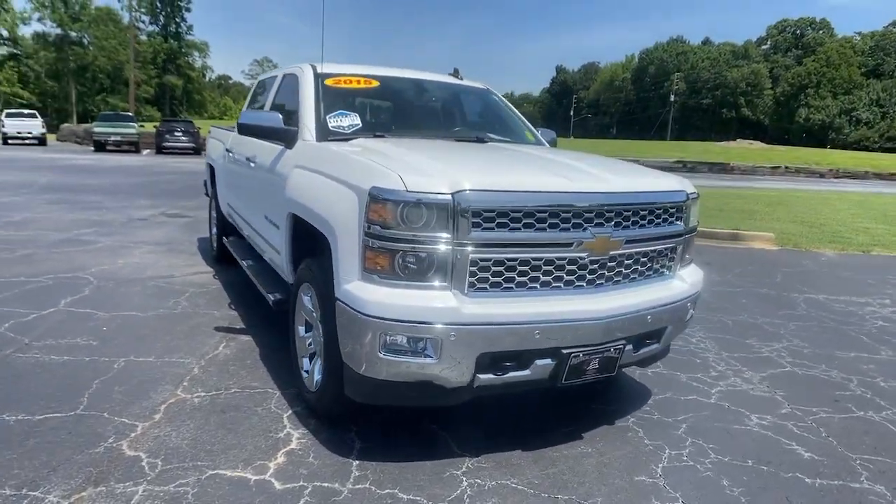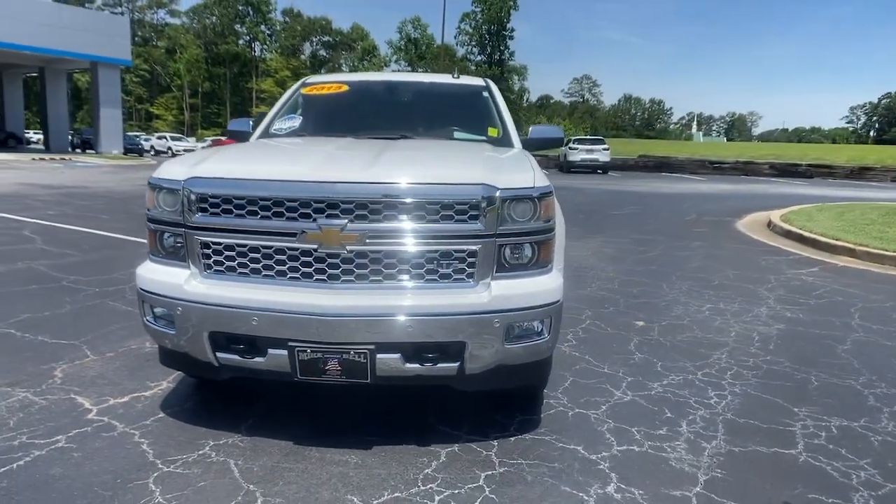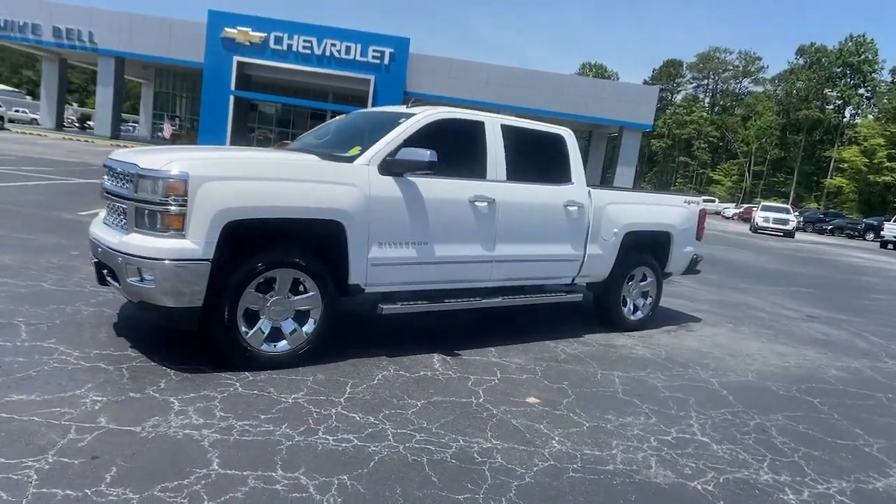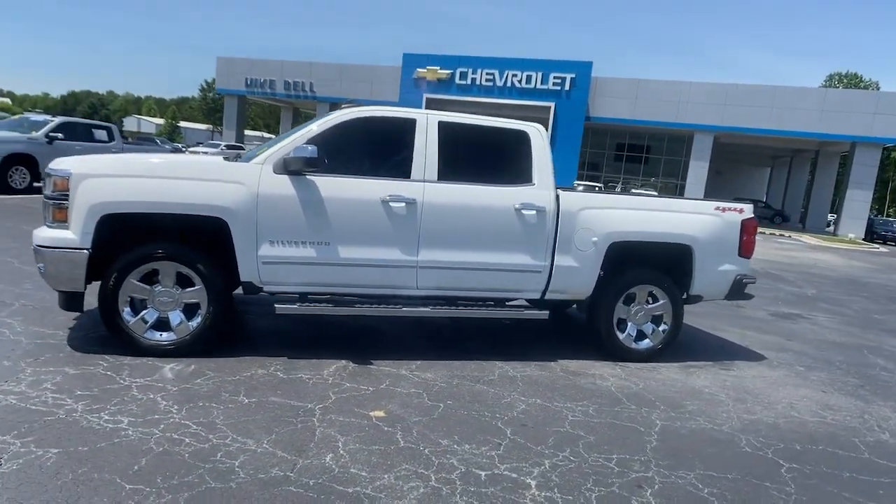Hop into the 2015 Chevrolet Silverado 1500. This vehicle still has fewer than 200,000 miles on the clock, so it won't last long.